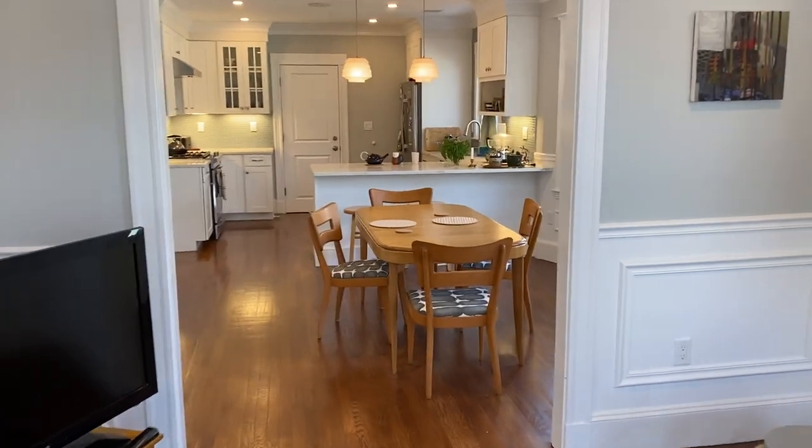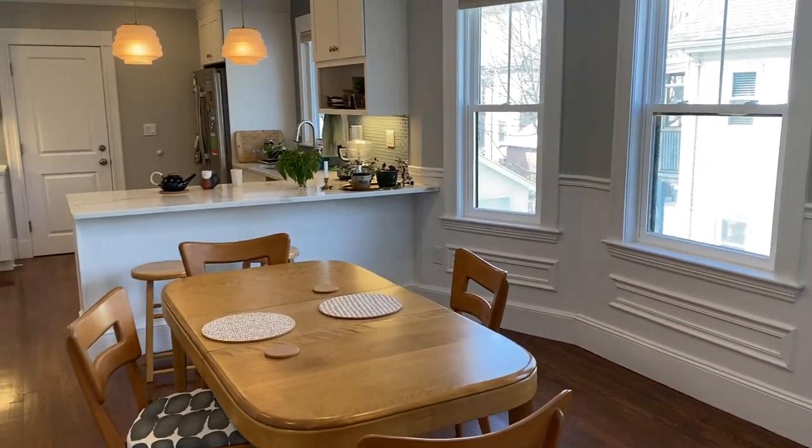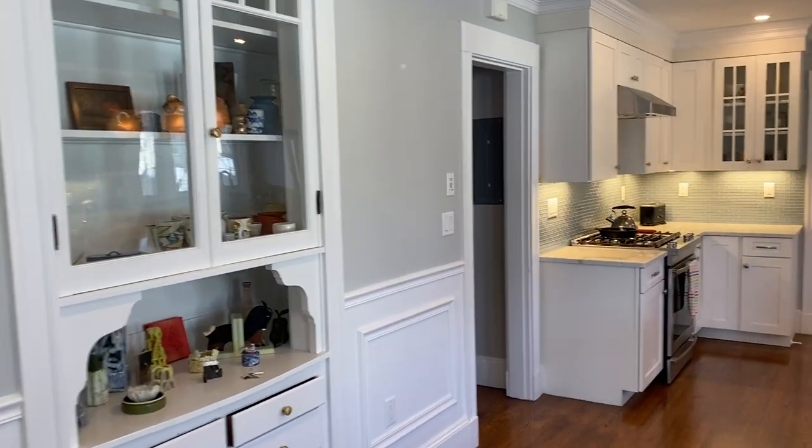We're in the living room, walking into the dining room, where of course you can see more bay windows. Beautiful, beautiful light. It's got beautiful built-ins.